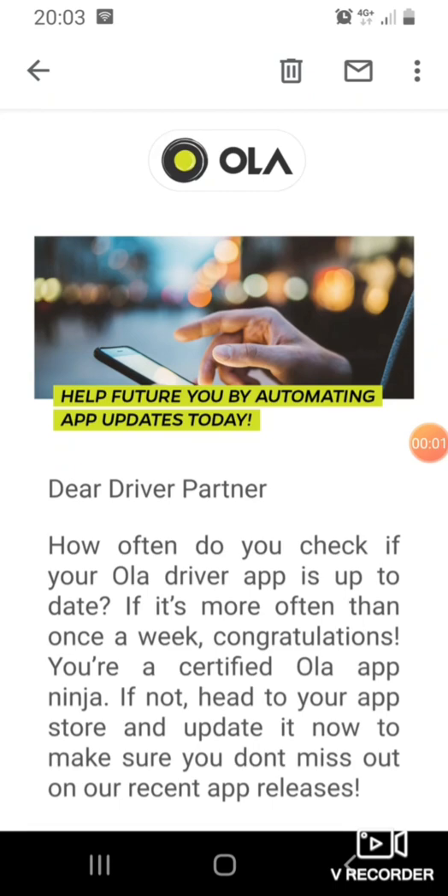Good morning and welcome to another video by Russia UK. Today we're going to be talking about this email you would have received if you're working for company Ola. This is basically an email telling us to update our Ola app. I'll be honest with you, I've had problems with the older version of the Ola app.